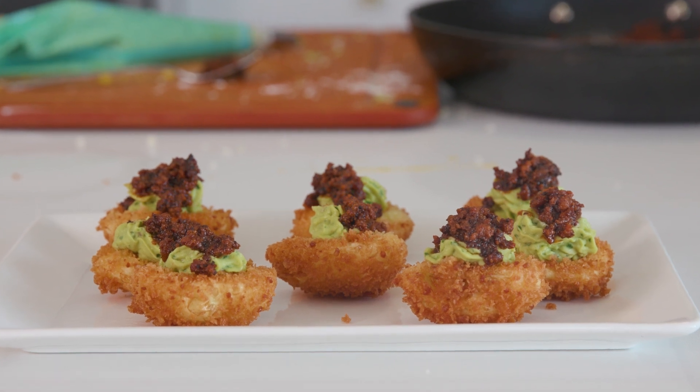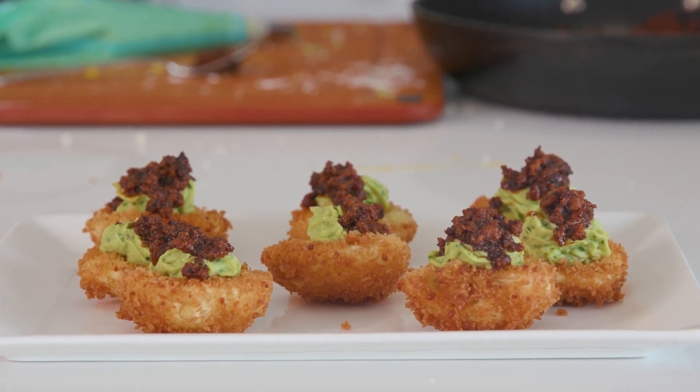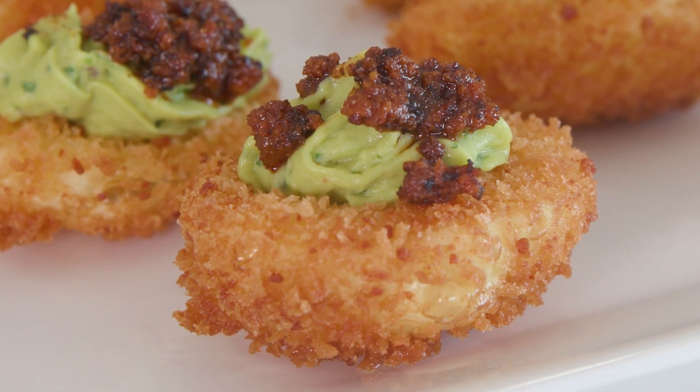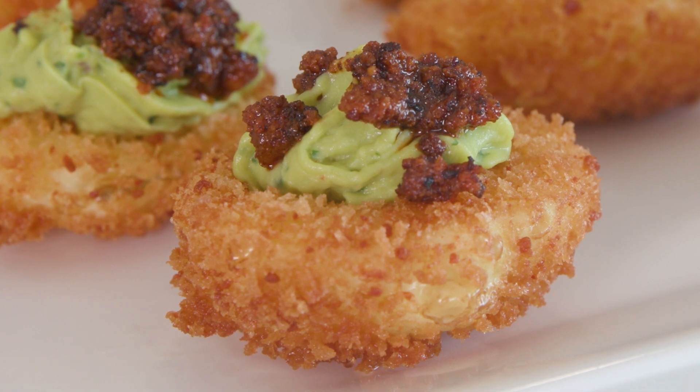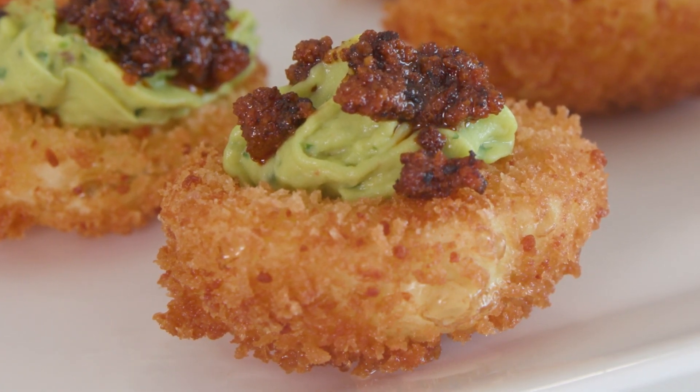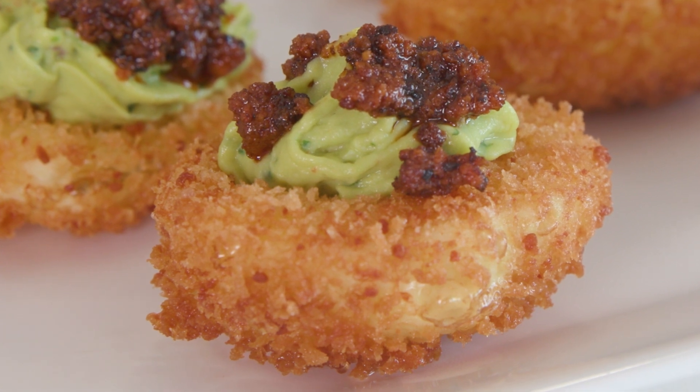This is Poor Choices — we have a Patreon link down in the description. One dollar a month is all we ask for; it helps pay for these recipes in these inflated times. I hope you enjoyed this one. This is a great party appetizer — it's going to be extremely popular at your next brunch or any type of celebration. Happy Cinco de Mayo one last time, and I look forward to seeing you all next time. Peace.